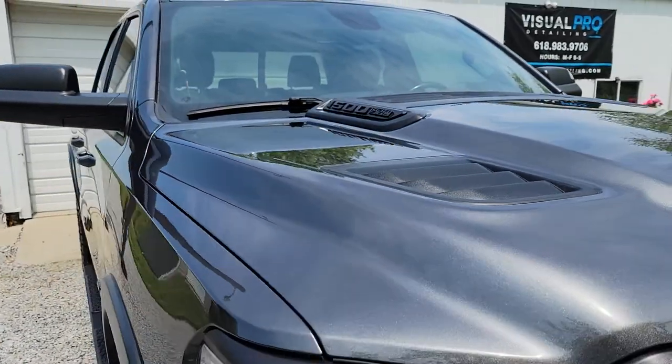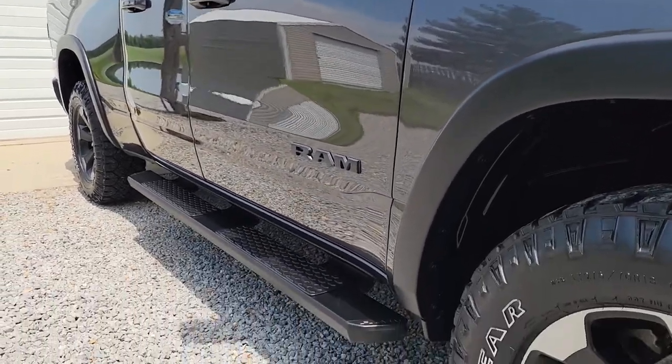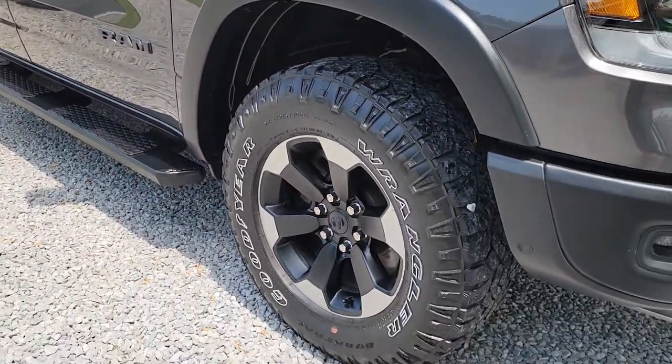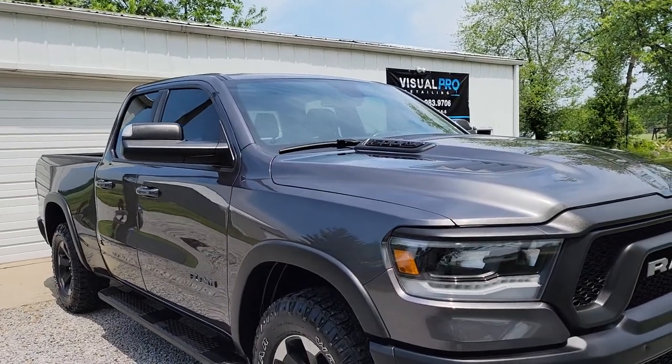Before we did all that, we washed it, clayed it, and did machine polishing. The machine polishing is what gives the result on these ceramic coating appointments.